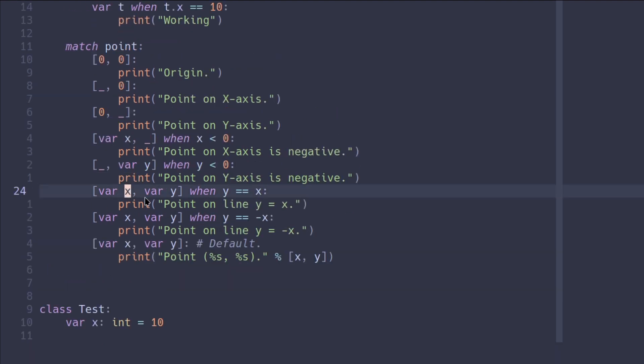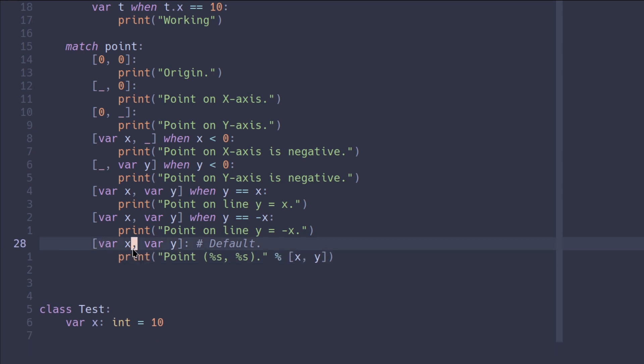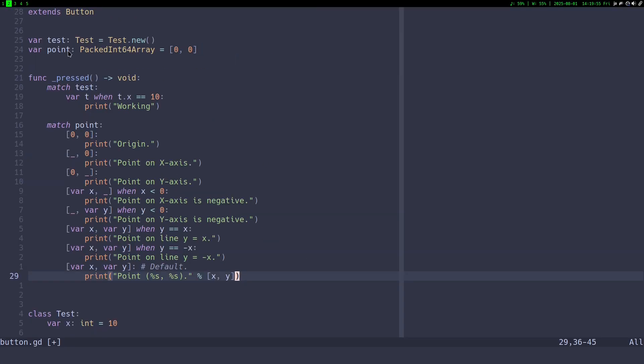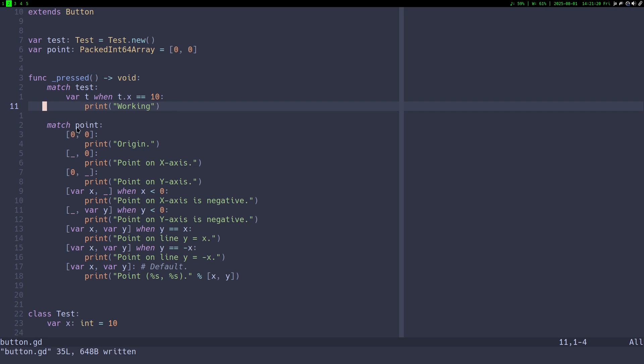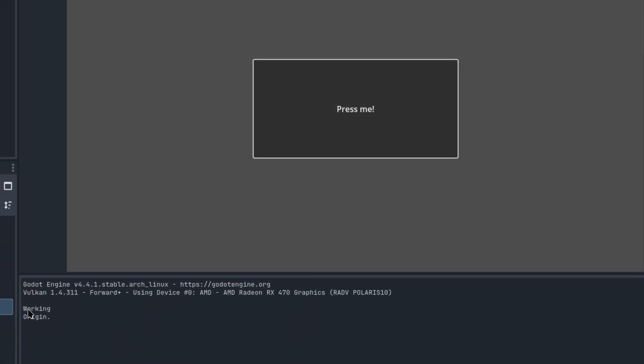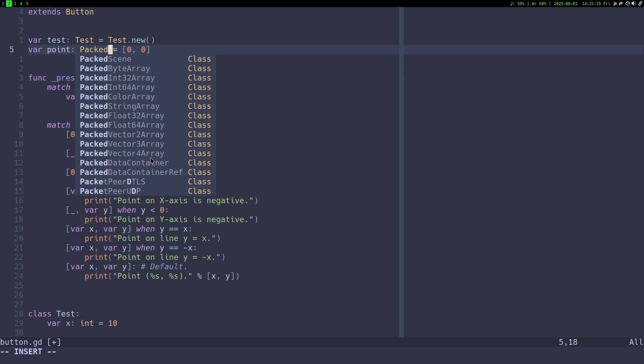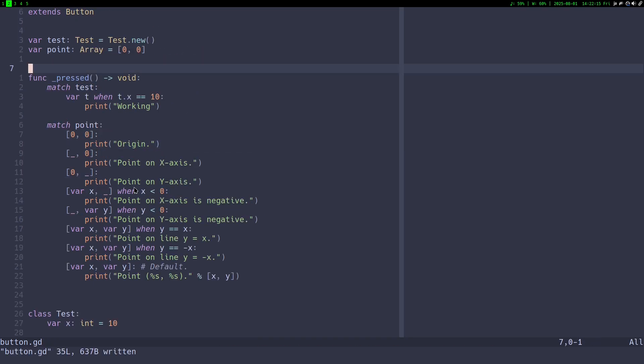You can do it for both: 'var x, var y' — when y and x are the same, say it's 'on line', and so on. For the default case you can access the numbers separately using 'var x, var y'. This is at first kind of confusing, but once you get the hang of it, it can come in handy. Running this, we see it prints 'working'. The reason point doesn't print is because we made it a PackedIntArray — if you change it to a regular Array, it will also work. Be careful with how you define arrays, because PackedIntArray is not the same as a normal Array.